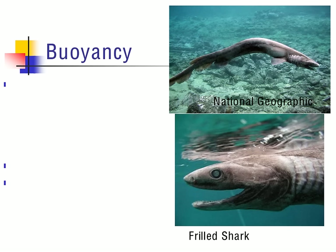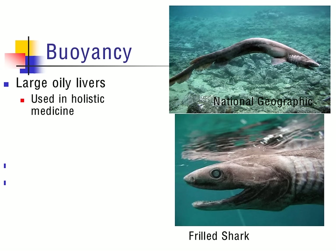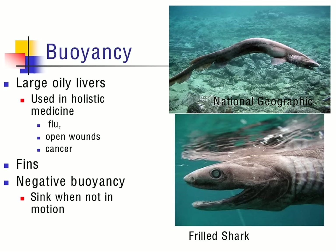Buoyancy determines the position of the shark in the water column. The frilled shark, for example, is neutrally buoyant; however, most sharks are considered negatively buoyant. Buoyancy is controlled by what's known as a large oily liver. The large oily liver is not only used to maintain buoyancy for the shark but is also used in holistic medicines — it is used to cure things like the flu, open wounds, and cancer, though again this has no scientific evidence to support it. When sharks are not in motion, they will sink to the bottom because of their negative buoyancy.